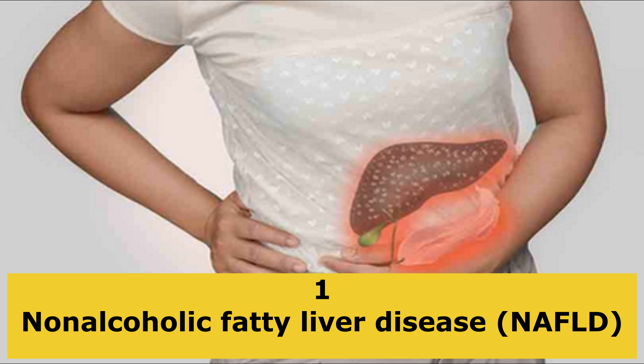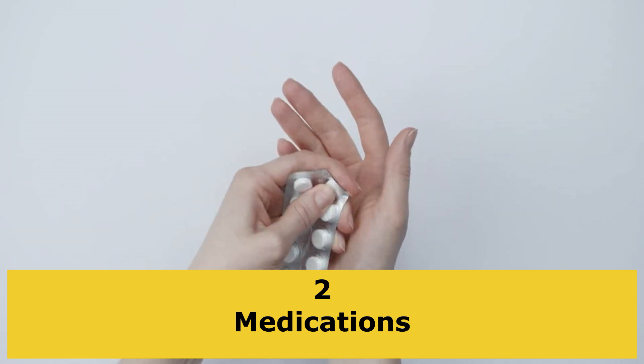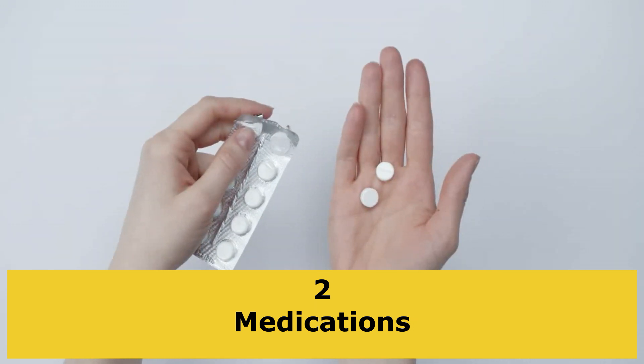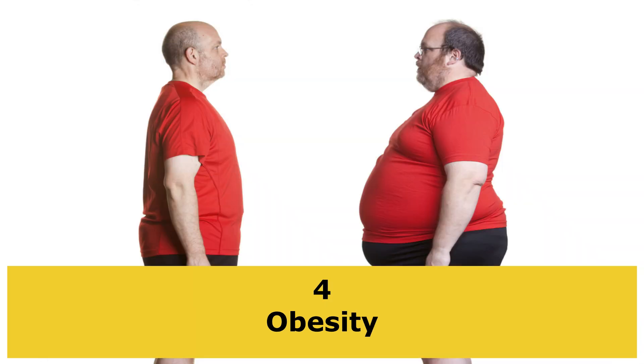Non-alcoholic fatty liver disease. Medications — over-the-counter pain medications, especially acetaminophen, and prescription medications used to manage cholesterol. Alcohol consumption. Obesity.